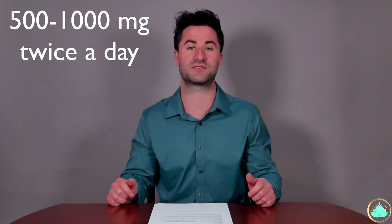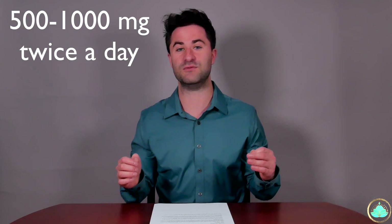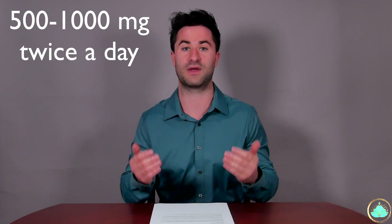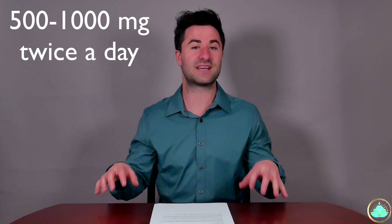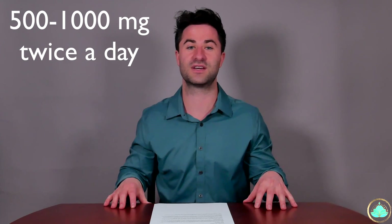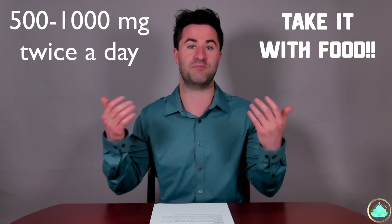The most common doses that you will see prescribed for metformin is roughly 500 to 1,000 milligrams twice a day. It's really important to know that if you do end up taking metformin, you really should take it with meals. I really cannot emphasize this point enough that especially within the first few weeks, really try to take metformin when you're having those bigger meals.